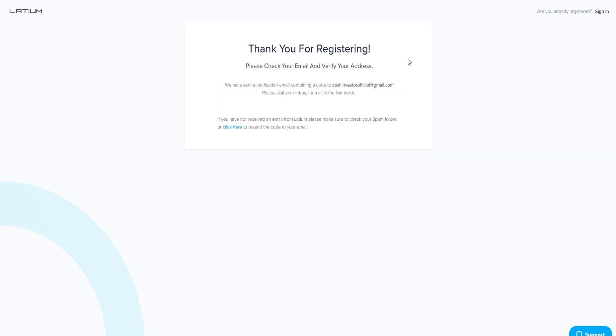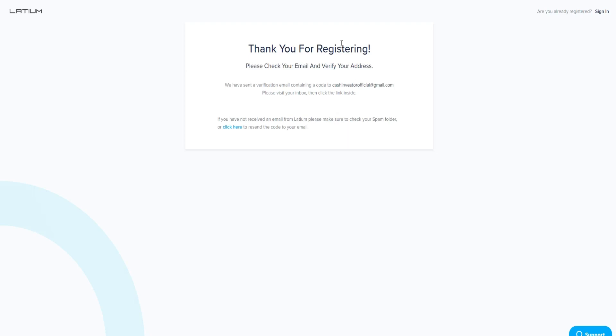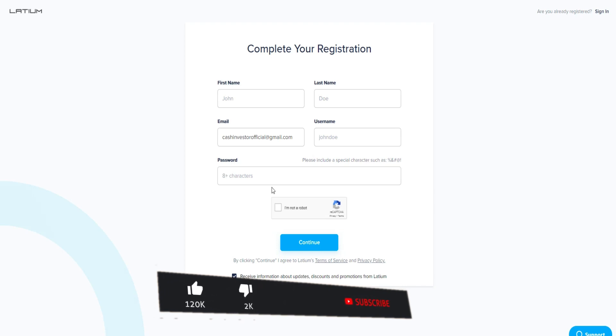Enter your email and verify your email address. Once verified, you'll need to insert some details like your first and last name, a decent username, and a password. That's all for registration and in just a few seconds your account will be made and you can start making cryptocurrency.